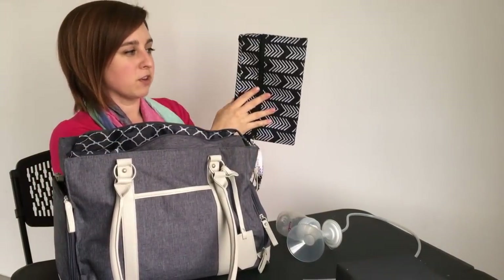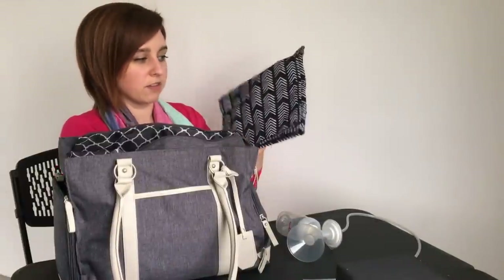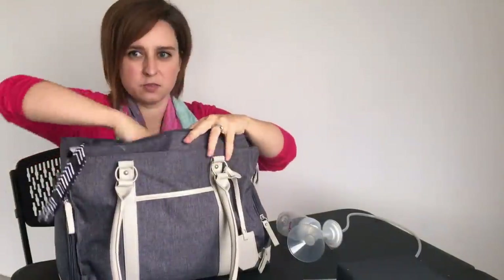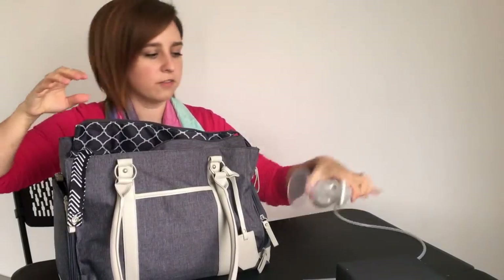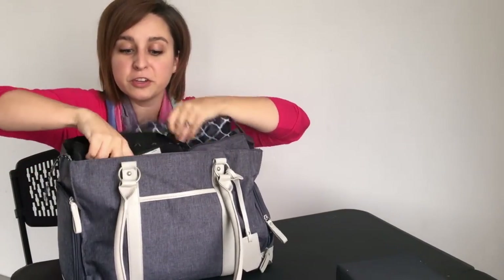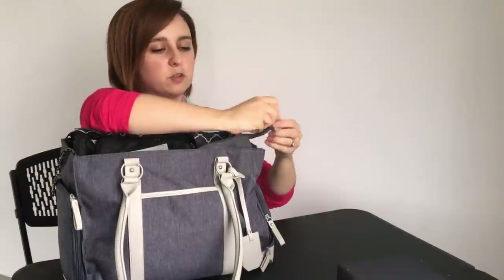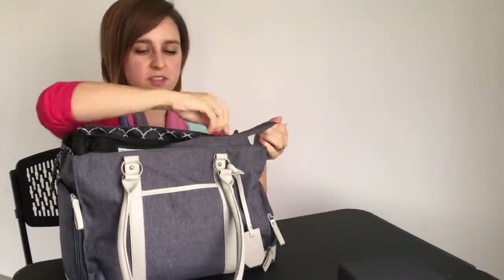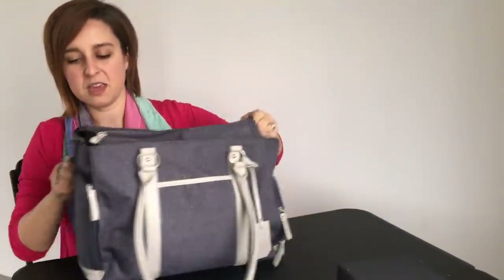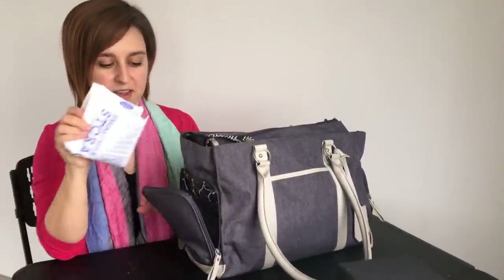There's a drying mat for when you wash out your supplies and parts — you can lay them out on it. It's a wet bag as well. You can put all your extra supplies right in the top, and I can even fit a cooler in there. And it's super cute — no one would ever know that this was a breast pump bag. I also keep my extra freezer bags on this side.